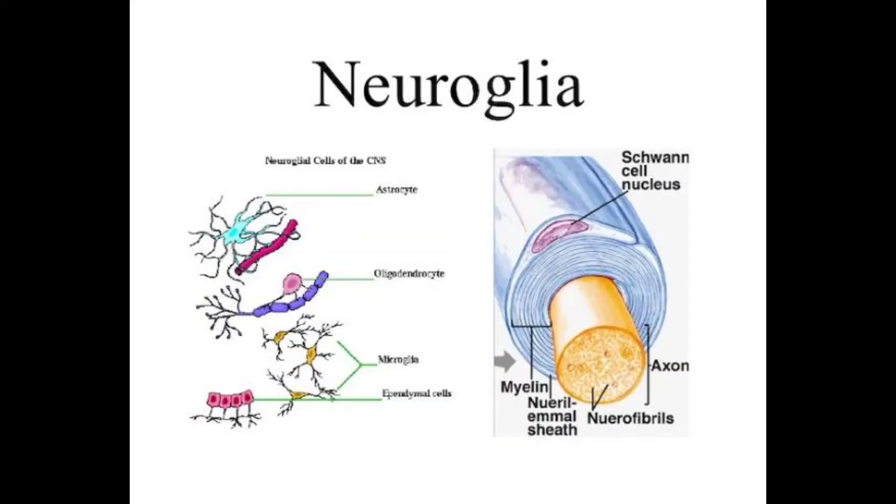Next is neuroglia. Glia means glue. Neuroglia are cells that are smaller than neurons. In case of any injury or disease in the body,